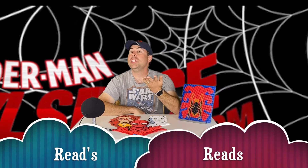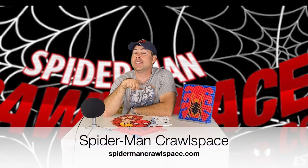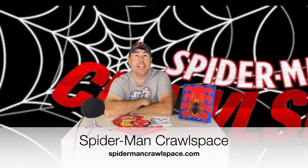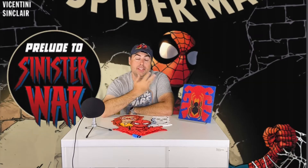Hi everybody and welcome to Reed's Spider-Man Crawl Space Edition. Please check us out at thespidermancrawlspace.com. I'm here to review Amazing Spider-Man Issue 70, aka 871 for the legacy number. I had to read the digital copy this week due to a couple of problems over the holidays, but I'm here to review the Sinister War Prelude. So let's get into the pros.